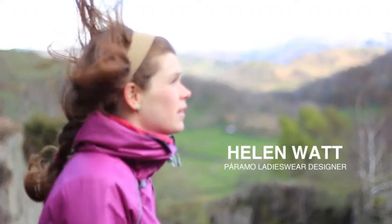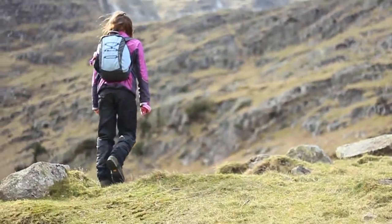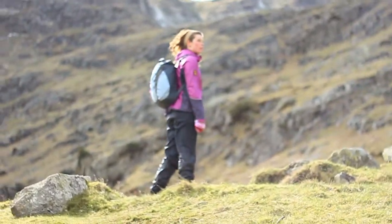I'm Helen Watt and I'm the ladies wear designer at Paramoo. We're here in Tilberthwaite Quarry in the Lake District, and it's an amazing outdoor place to really experience the weather and to put a garment through its paces. It's definitely a part of the job that I love.